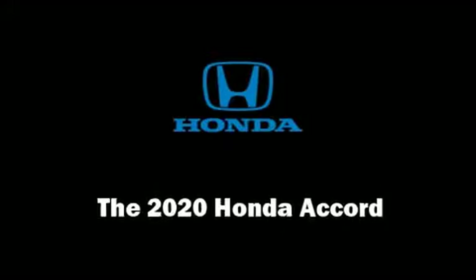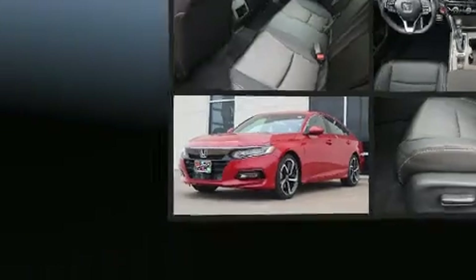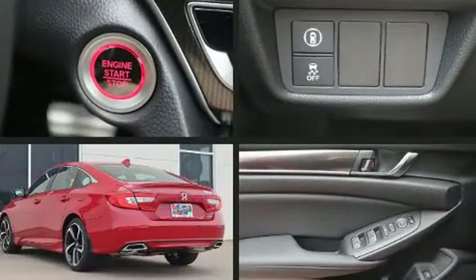You can expect a lot from the 2020 Honda Accord. This four-door, five-passenger sedan offers the latest in technological innovation and style.